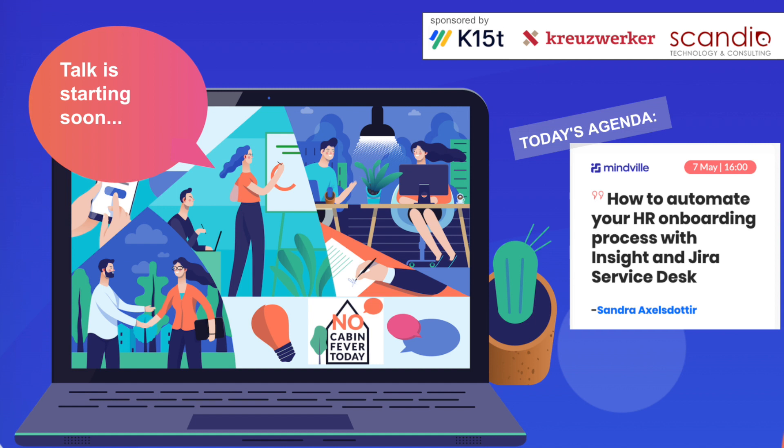Hi and welcome back to No Cabin Fever today. With us today we have Sandra from Mindvill. She will tell us a little bit about how to automate your HR onboarding process with Insight and your service desk. Without further ado, I'd like to hand over to Sandra.